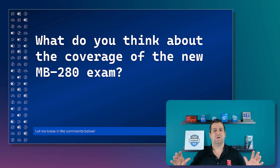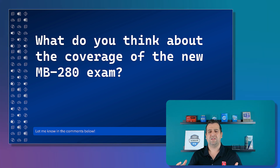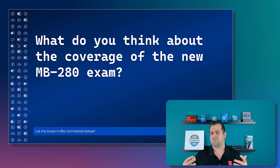Now, before we close, what do you think about the coverage of the new MB280 exam? Do you think this is in line with what Dynamics 365 sales and marketing experts need today? Or that Microsoft will need to adjust the weightings before they go live? Let me know in the comments below. And of course, don't forget to like the video and subscribe to the channel to get the latest certification news.